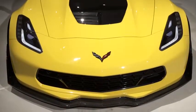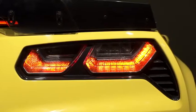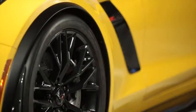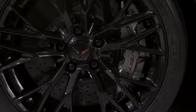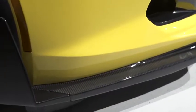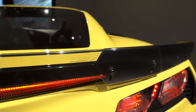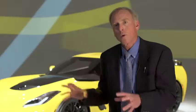We're going to be offering a Z07 performance option on the Z06. That's for the truly hardcore track enthusiasts. It includes special Michelin Pilot Sport Cup tires — the highest performance tires you can buy — huge ceramic brakes to scrub off speed on the track, lots of aerodynamic aids including end caps on the front splitter and an adjustable extension on the rear spoiler that lets the car create even more downforce.